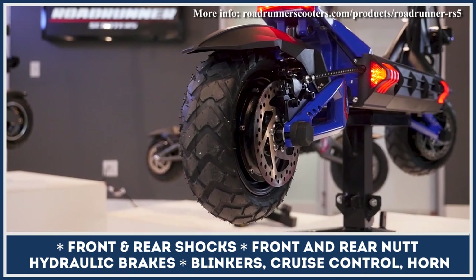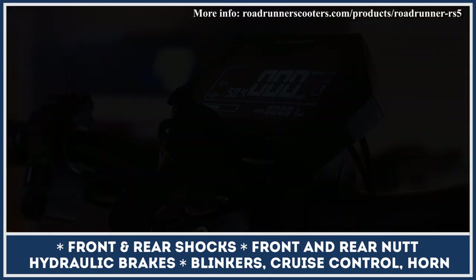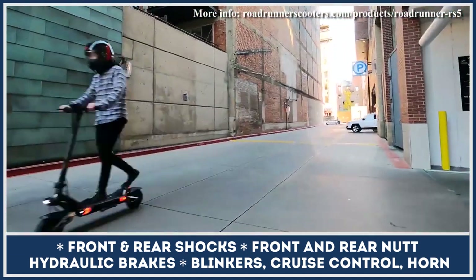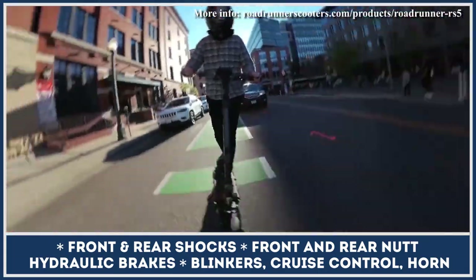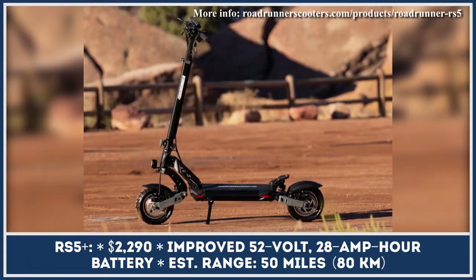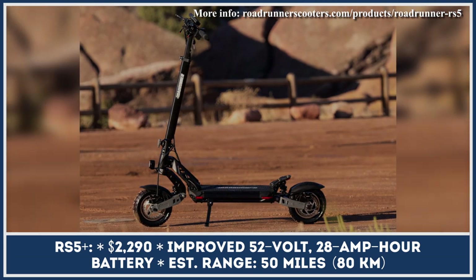Other noteworthy features of the RS5 include tubeless air-filled tires, a folding design with a robust locking mechanism, a bright display for tracking performance metrics, dual hydraulic spring suspension, and a hydraulic braking system by NUT. The Roadrunner RS5 looks like a very well-rounded product with a decent range too.